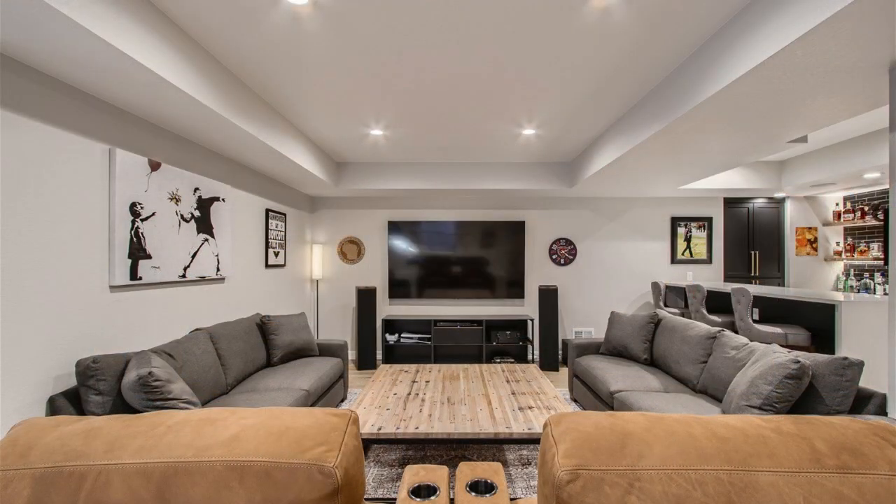When you're ready to pull out a board game, deal a round of cards, or curl up with snacks and a movie, a wealth of comfortable seating awaits — all within close proximity to the bar for easy refills.